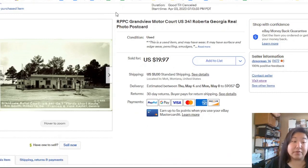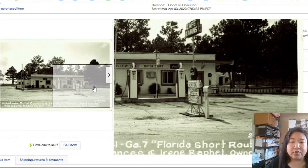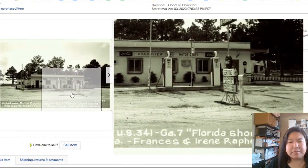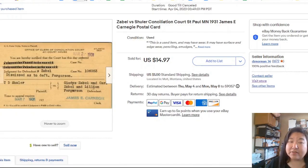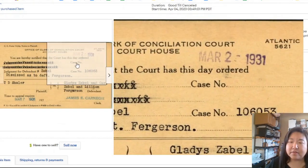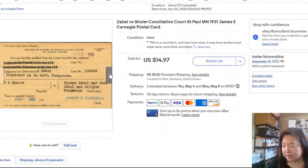Another real photo postcard — Grandview Motorcart Court. What probably sold it was all the detail in the image: the Coca-Cola sign, the old glass-top gas pumps. People love these old gas station scenes. It took two days to sell at full price for $19.97. Here's a postal card — Zabel v. Schuller Conciliation Court, 1931 — with names and the clerk listed. This one took one day to sell, and it sold to somebody with the last name of Zabel.